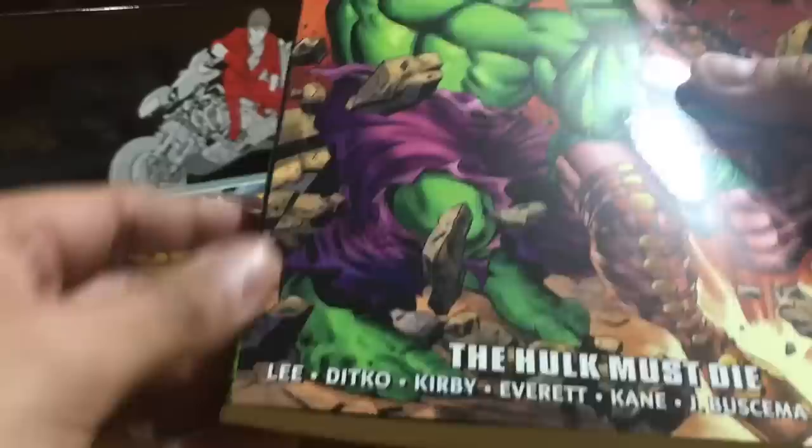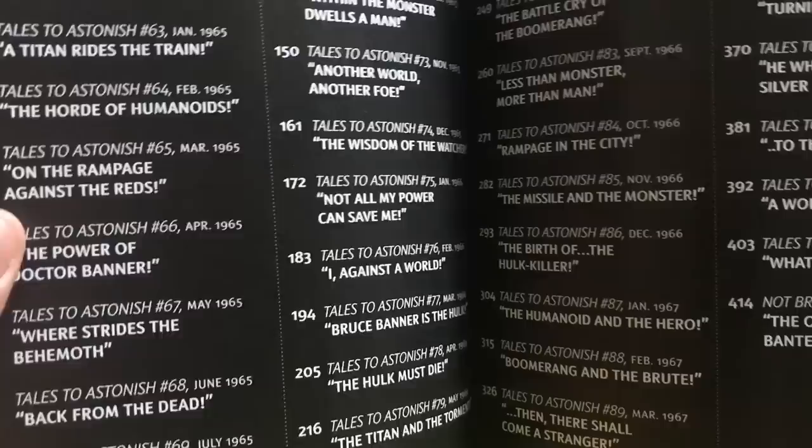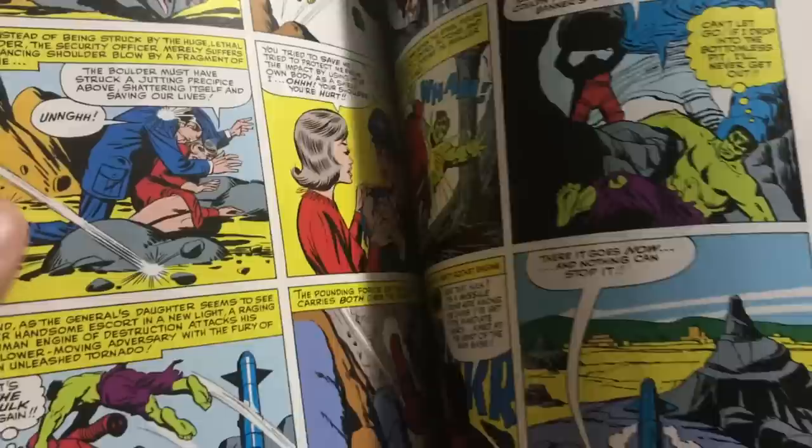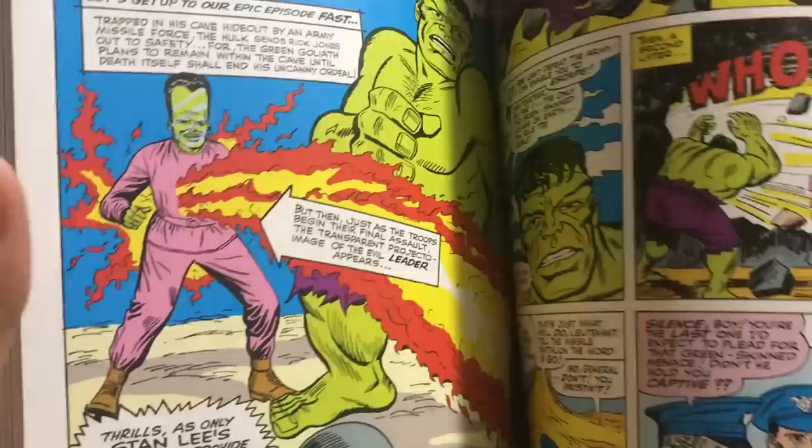Now we have Hulk Epic Collection Volume 2: The Hulk Must Die, collecting a lot of his early appearances in Tales to Astonish, which later on became The Incredible Hulk. This collects Tales to Astonish #60 through #96 with some old Jack Kirby layouts and some Stan Lee stuff. As far as the Silver Age Hulk goes, I have not read any of this, so this will be a first time for me — unless there was a crossover with the X-Men.